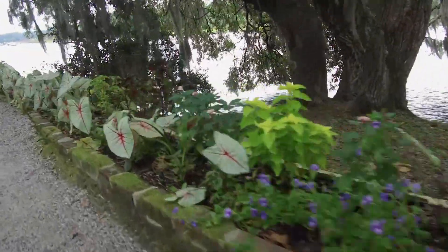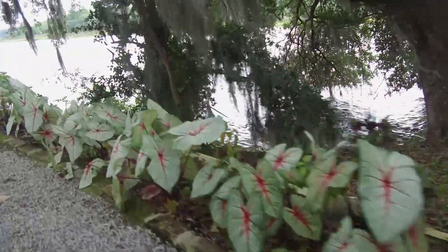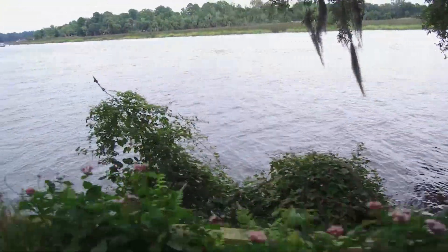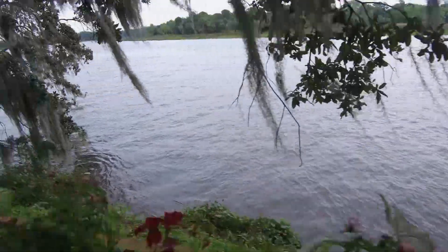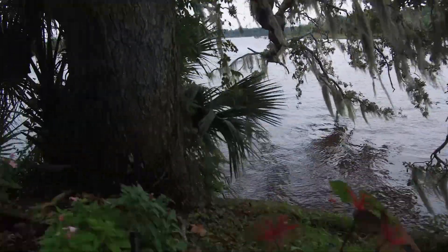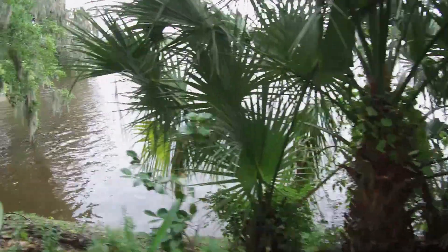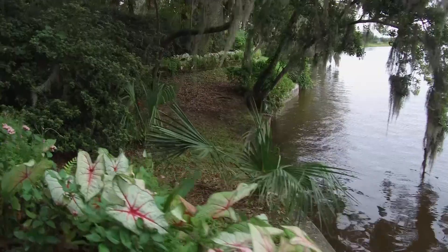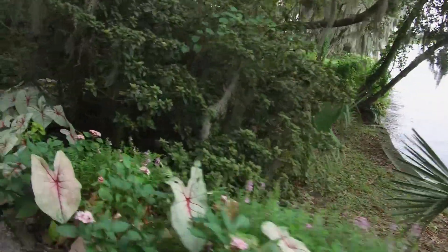And looking out on the water — you mentioned that sometimes in the morning when you're down there, you'll see dolphins. Yes, I was very lucky. A few weeks back, I heard this crazy gasping noise next to me as I was maintaining the river walk. I thought, what could that be? And it ended up being a pair of dolphins. So that's a pretty nice way to start a gardening day — pretty special.